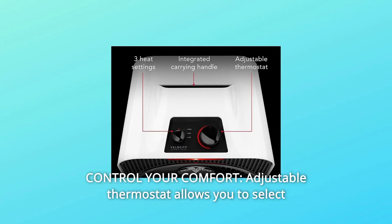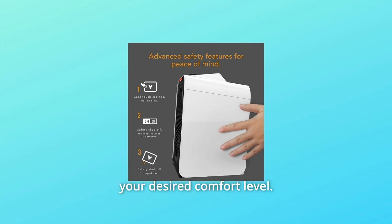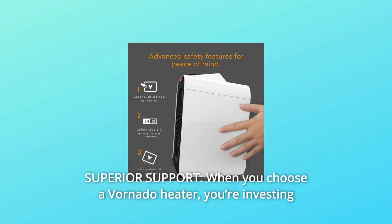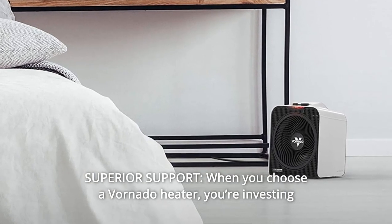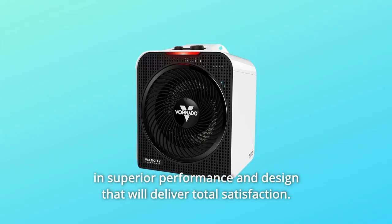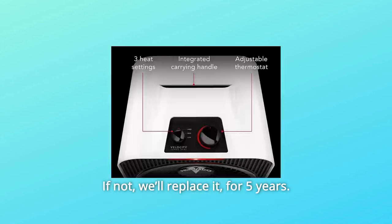Number 4: Control Your Comfort. An adjustable thermostat allows you to select your desired comfort level. Number 5: Superior Support. When you choose a Vornado heater, you're investing in superior performance and design that will deliver total satisfaction. If not, we'll replace it for 5 years.